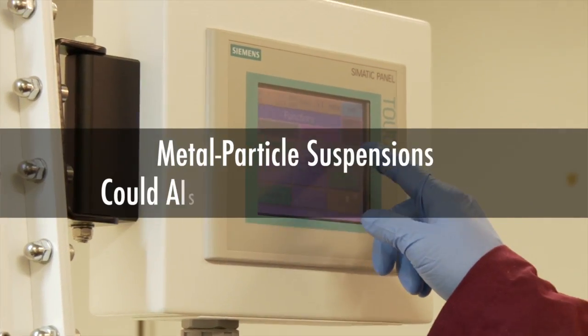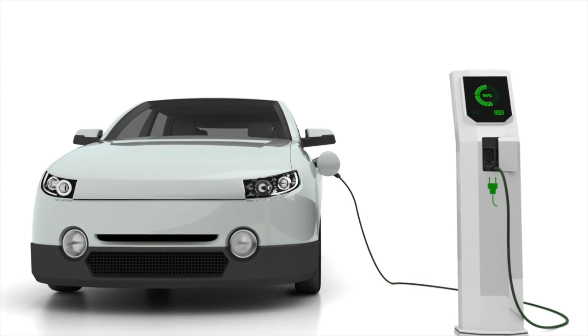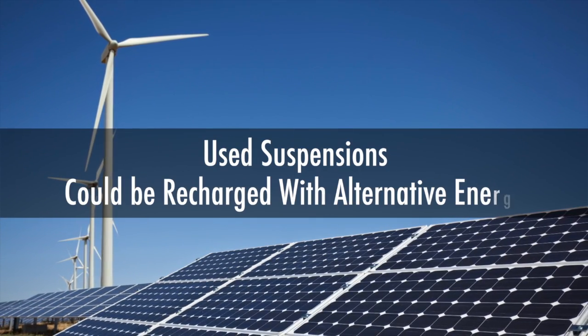If this flow battery technology is used for hybrid cars or electric cars, you just pump out the old or used suspensions, then pump in the fresh suspensions. Those used suspensions can be recharged at the fuel station by renewable energies.